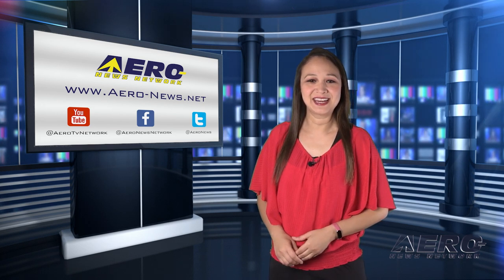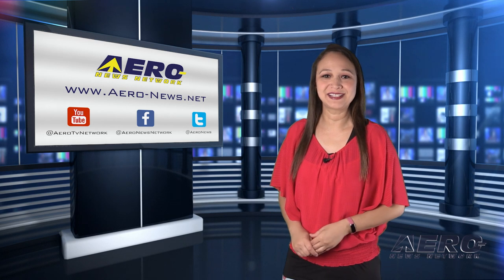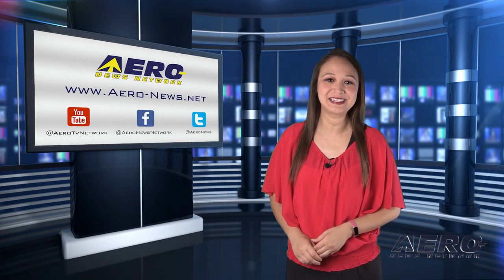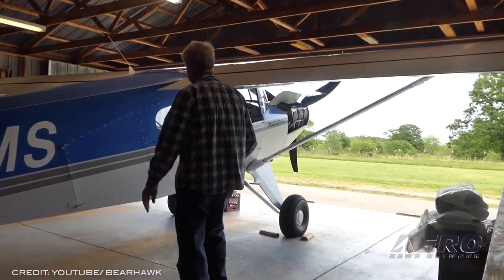Coming hot on the heels of a successful AirVenture showing, Bearhawk Aircraft has announced increased production at its factory to meet increasing demand for their Bearhawk quick-build kits. The company has expanded their offerings in recent years to plan and kit form for five models in all.